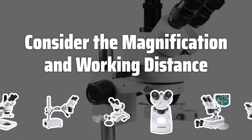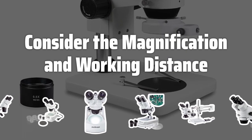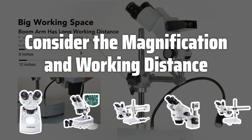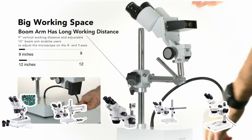Consider the magnification and working distance. For most applications, a magnification of 10x to 40x is sufficient. Higher magnifications can be useful for observing very small specimens, but they can also make it more difficult to focus and manipulate the specimen.